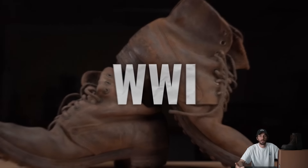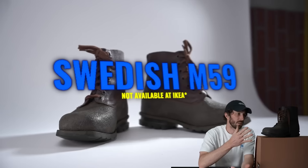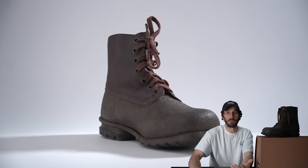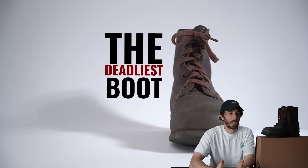We've covered a few of the really big popular boots from some of the wars the U.S. has been involved in over the years, but there are some really unique boots. This Swedish M59 boot has gained quite the reputation for being one of the best waterproof boots ever made, but also one of the deadliest boots of all time.